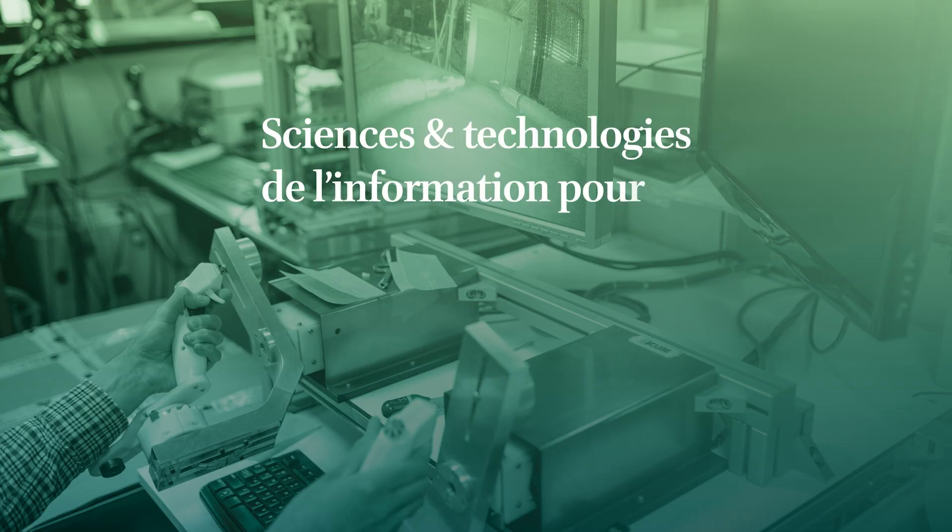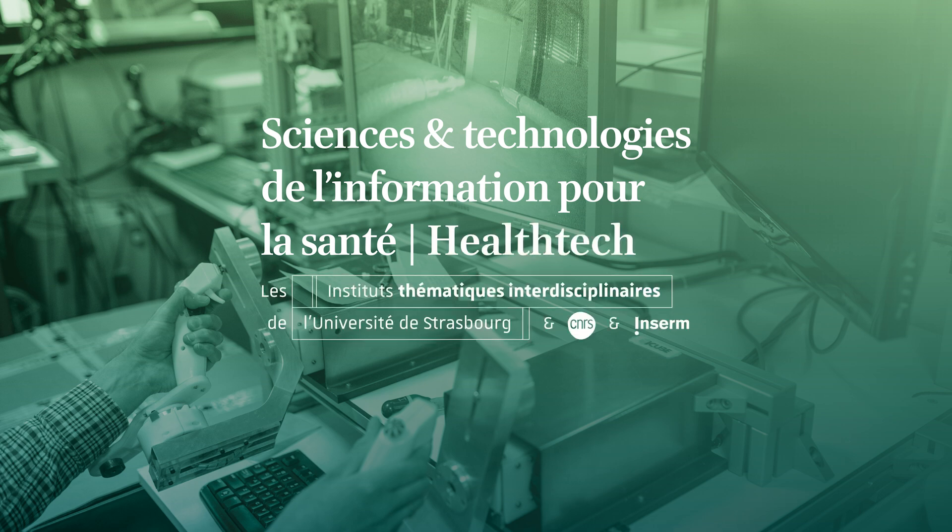The idea behind all of the research that we do is to contribute and positively benefit patient care. The Interdisciplinary Thematic Institute in HealthTech brings together a research cluster of excellence and a graduate program to further research in innovation and medicine.